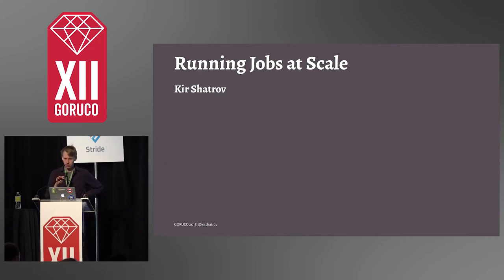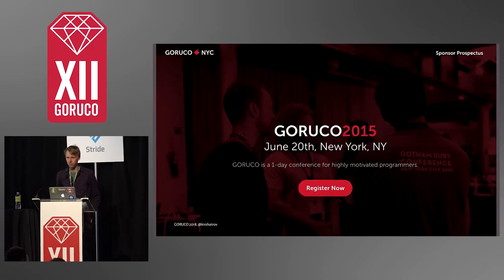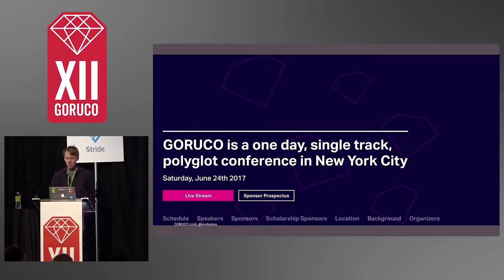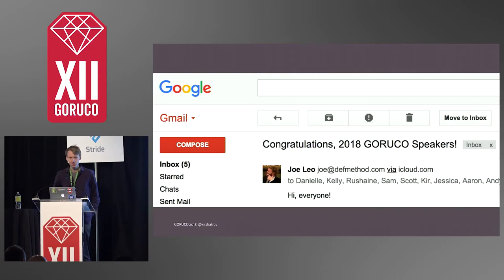Hi, y'all. My name is Kier, and I work as a platform engineer at Shopify. Today my talk is about running jobs at scale. Before I begin, I just wanted to say thanks to all GaRuKo organizers. I've heard of GaRuKo as a really great Ruby conference, which I really wanted to speak at since 2015. I applied that year, the next year, and 2017 — that didn't work out — but I was so happy to get this email from Joe this year. I also heard this is the last GaRuKo, so it feels very special to be here.